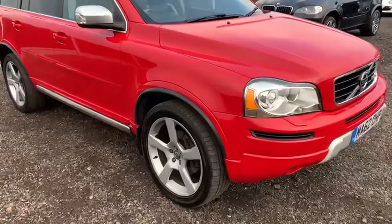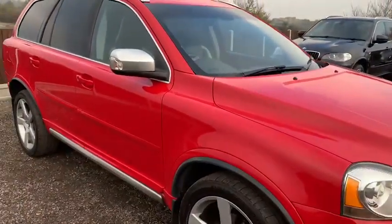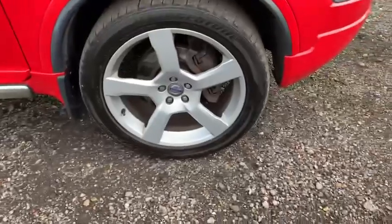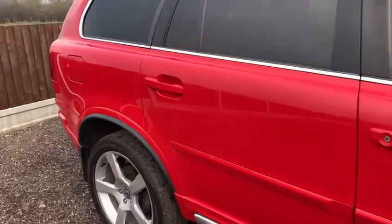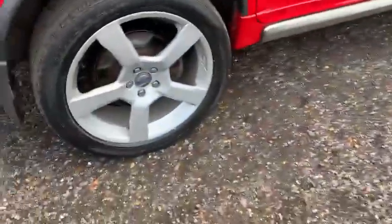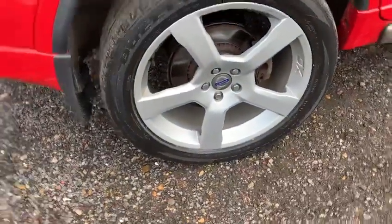Making my way along the driver's side, as you will see there are no noticeable marks, dents or dings anywhere on the bodywork, and the front alloy wheel is pretty much unmarked. Making my way along the driver's side towards the rear of the vehicle, once again there are no scratches, marks, dents or dings to make you aware of. And then looking at the rear alloy wheel — again, unmarked.